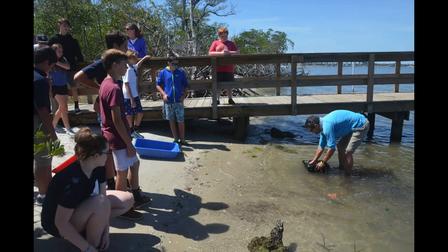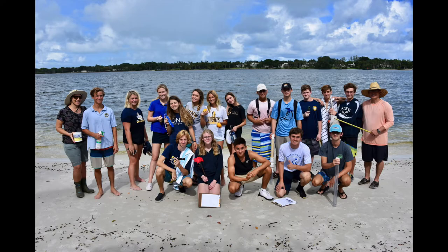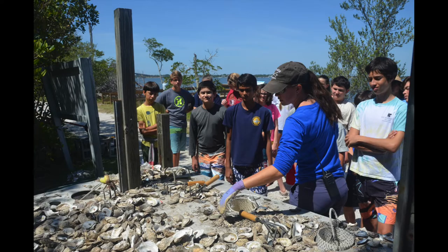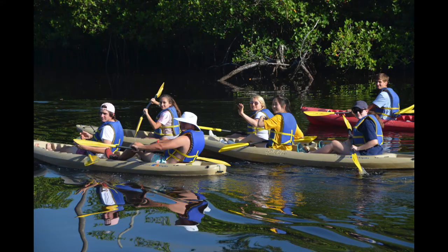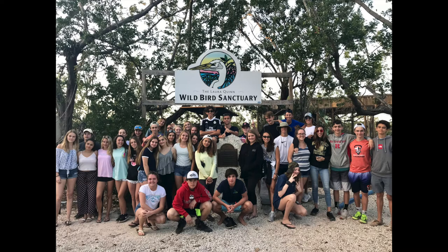We are also focused on partnering with area experts in our pursuits. We regularly visit and work with local nature centers and turtle sanctuaries. We even build a huge environmental component into our freshman off-campus education week trip that includes in-depth looks at the ecosystem of the Everglades and Florida Keys.